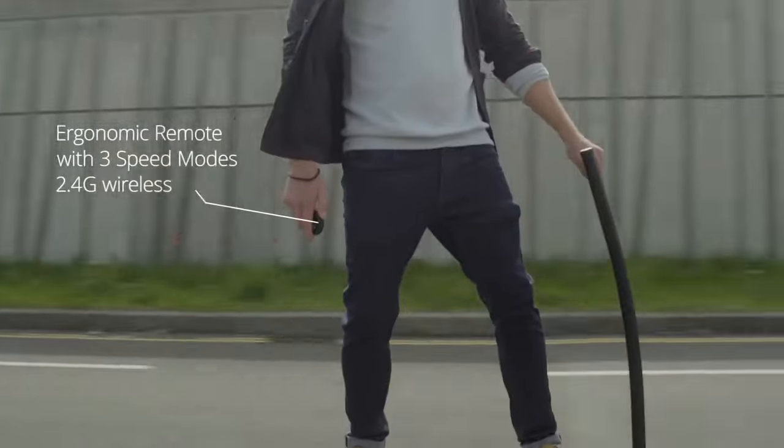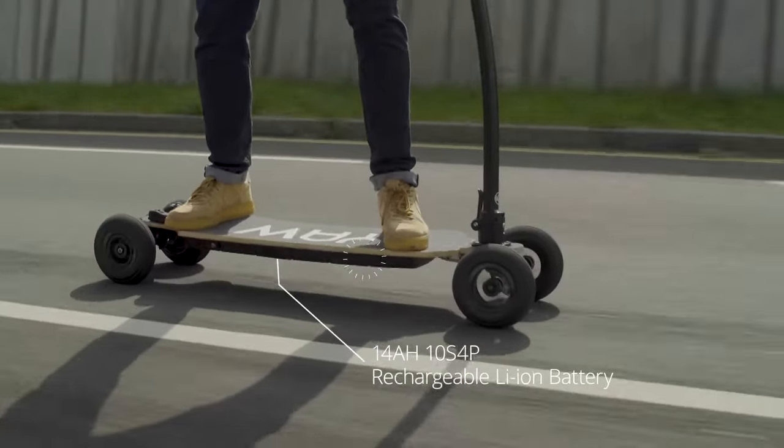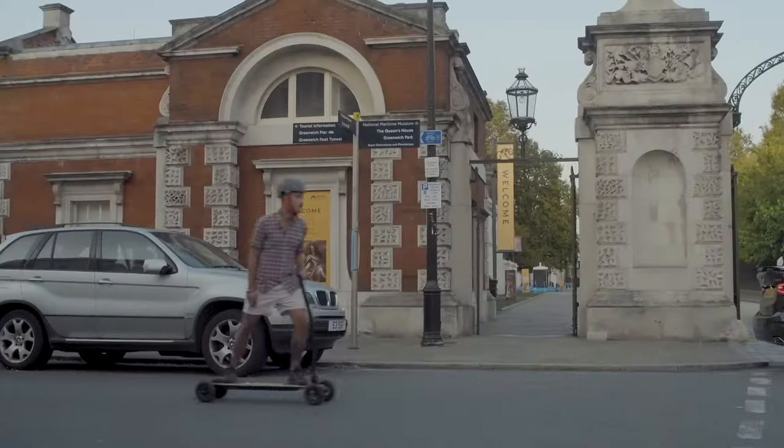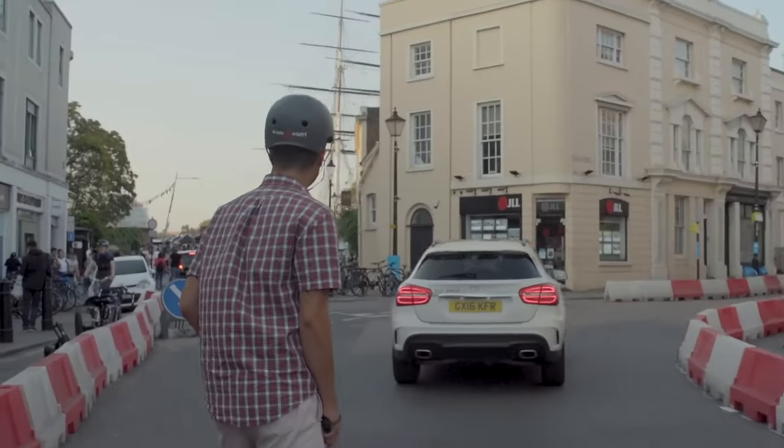It measures 990 millimeters or 39 inches, and comes loaded with a three-speed mode remote. Plus, its 12-inch wheels are the epitome of durability. The brakes use regenerative technology to harness the energy, so strap on your helmet and get ready to ride.